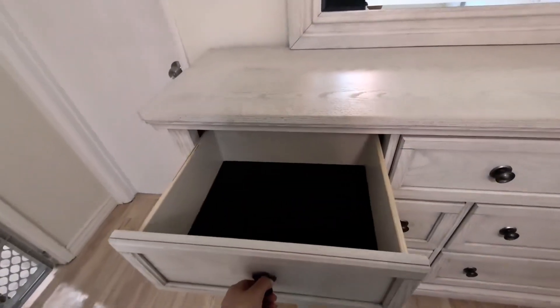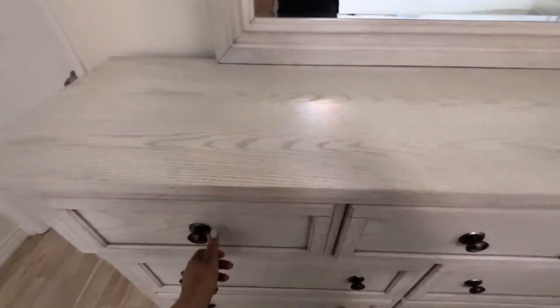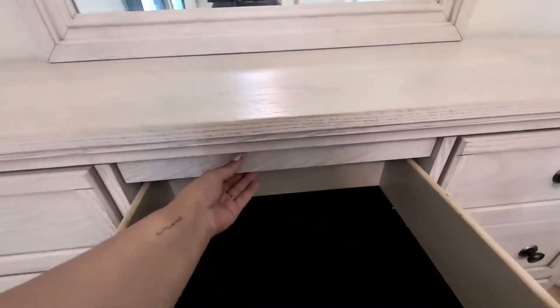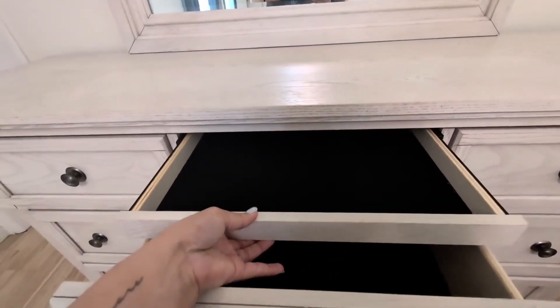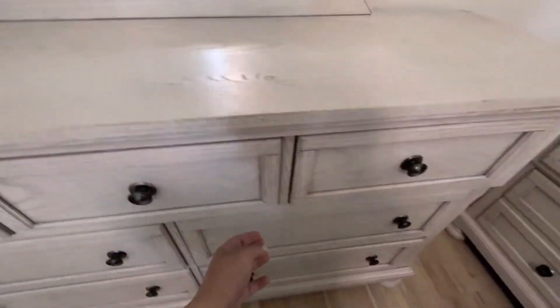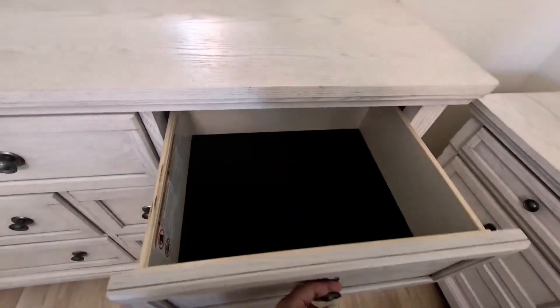The cool thing about this is how well this dresser is made — the craftsmanship of this dresser. It is made out of solid wood and each drawer has plenty of space, as you can see. And there is a little secret drawer in the middle, which is pretty cool.